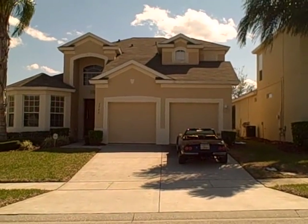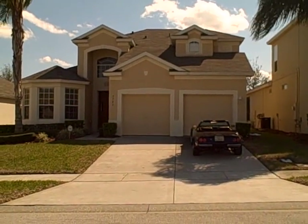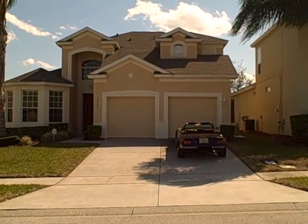Good afternoon. Today we are in front of 7742 Comrose Street in the Windsor Hills subdivision.